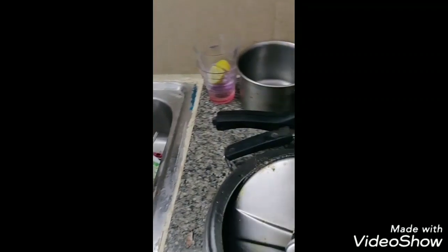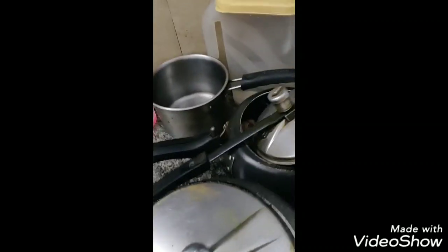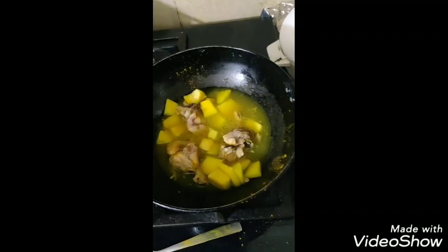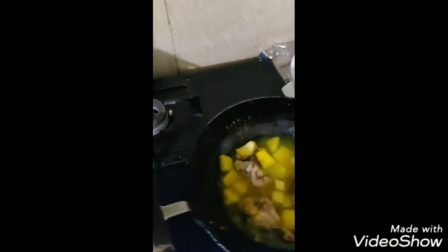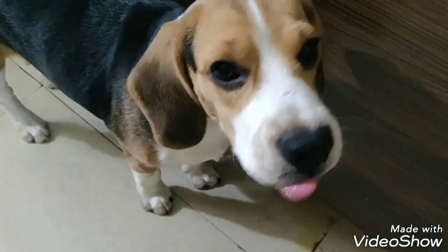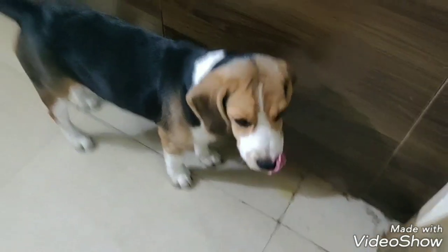This is boiled chicken. When you boil the chicken — sorry, this is mutton. This is for me. I am going to put the mutton in it. When you boil the chicken, you can put the haldi in it, and the water is very healthy. You can put the haldi in it and wait for some time, almost five to ten minutes. Don't worry, your food is being made. Just five minutes.